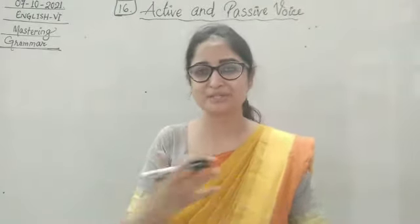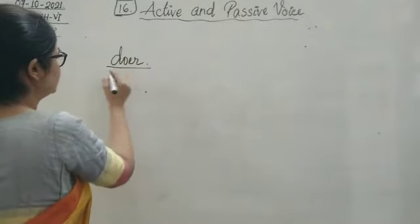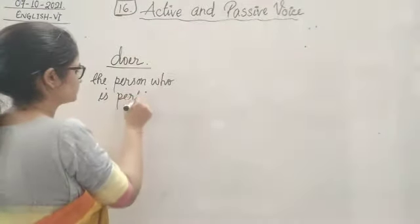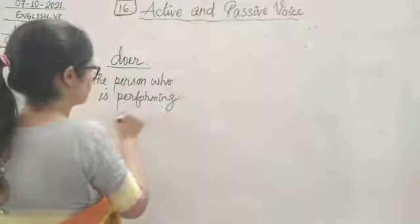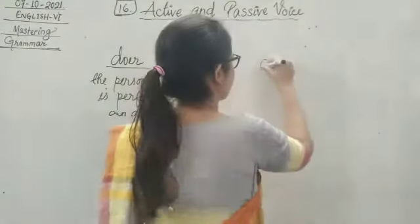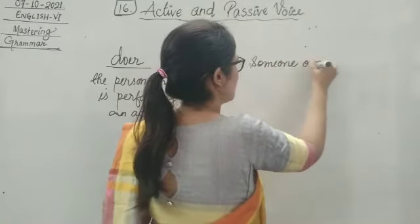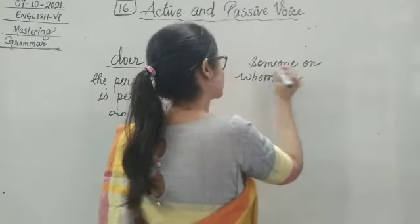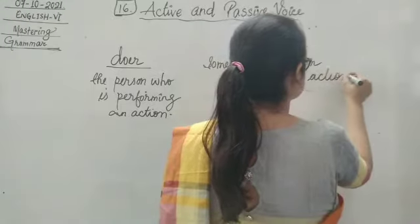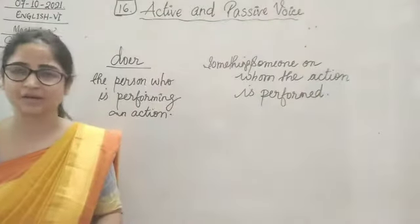So I told you we will understand how the subject becomes object and object becomes subject. This will help us when we are changing the voice. You will understand how the role interchanges — whether the subject is a doer. Doer — D-O-E-R — that means the person who is performing an action. It can be an animal as well, anyone. Then we have the action, and then someone or something on whom the action is performed.